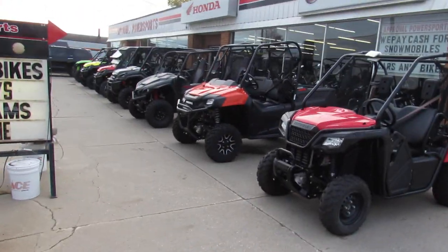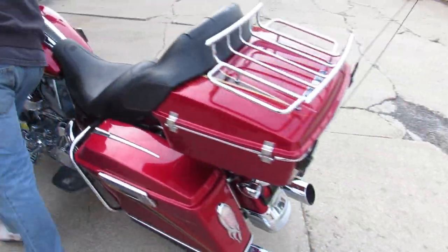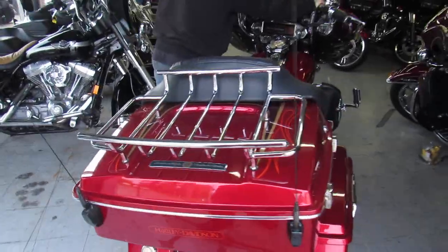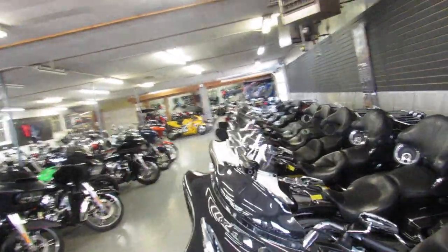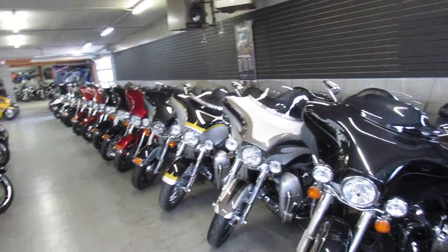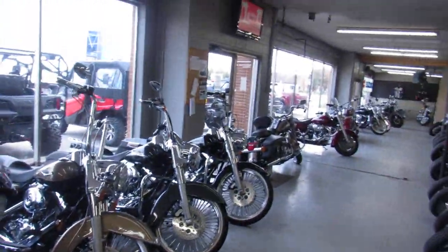We got the Harleys, we got side-by-sides in stock, dirt bikes out front. As you can see, this here — Ultra Classics for days. Showrooms filling up, warehouses filling up. We got Road Glides, Road Kings all down the front here.